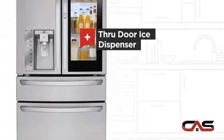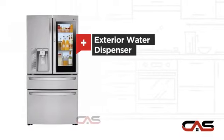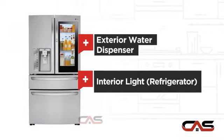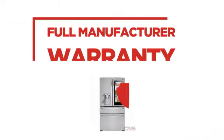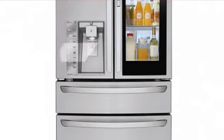A through-door ice dispenser, good storing capacity, an exterior water dispenser, and bright interior LED lighting. Backed with a full manufacturer warranty, all make it a great refrigerator for high-end homes.